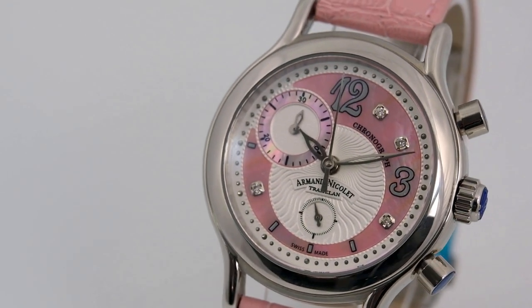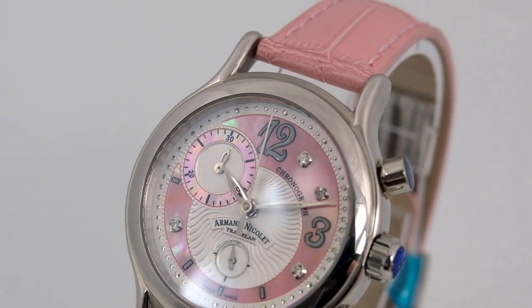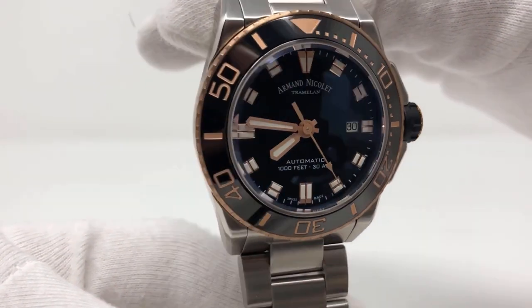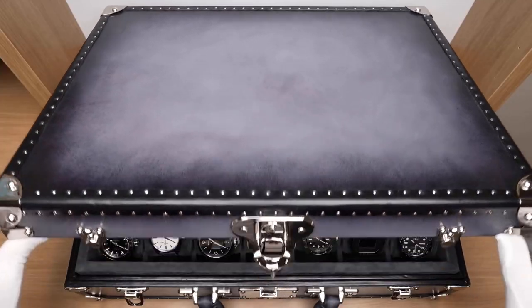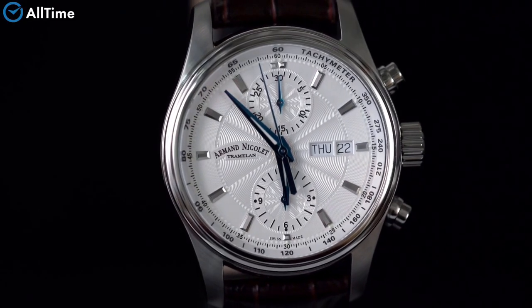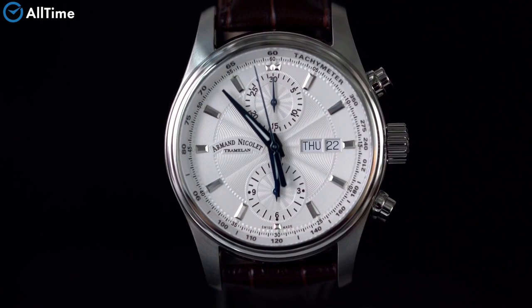Welcome to my top 10 list of Armand Nicolet timepieces. We'll be showcasing the best affordable luxury timepieces from this esteemed Swiss brand. Whether you're a seasoned collector or just starting to build your watch collection, you're sure to find something you love in this selection. So join us as we take a closer look at these amazing timepieces.